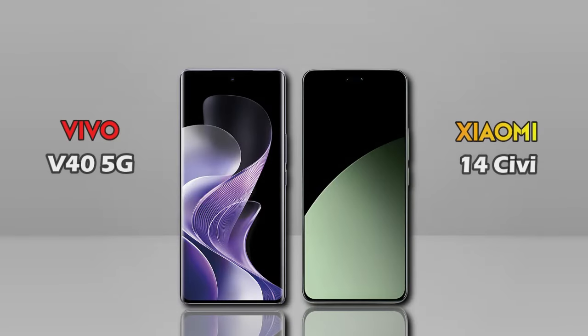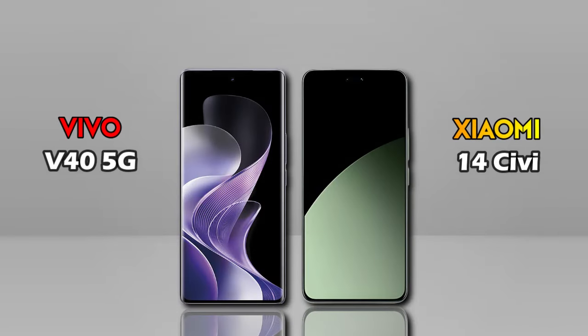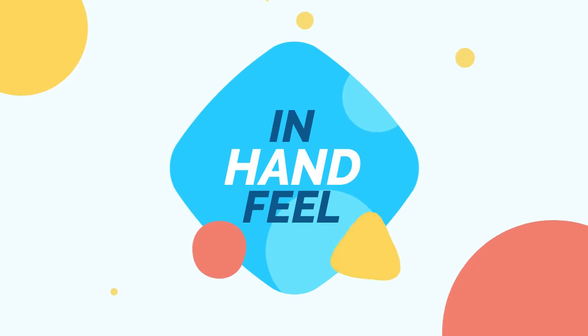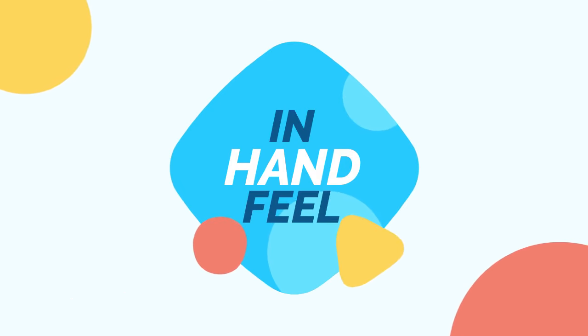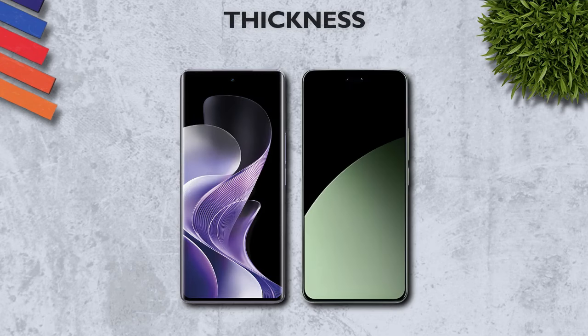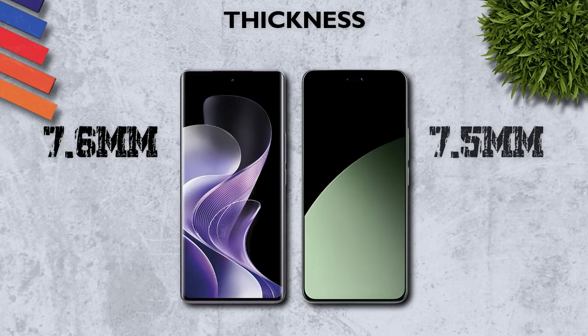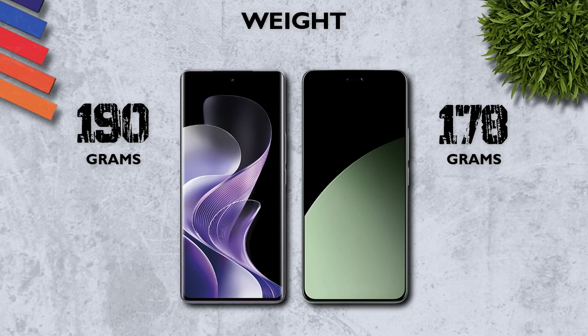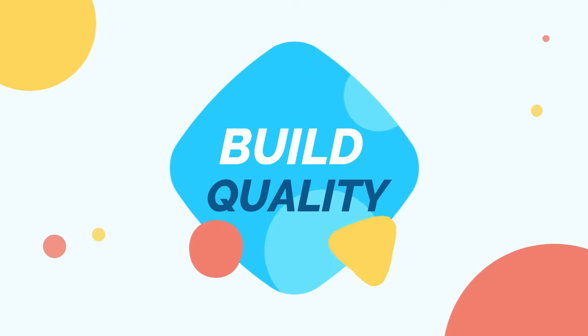We are comparing the Vivo V40 and Xiaomi 14C to see which one is better in hand. Thickness: 7.6mm vs 7.5mm, better. Weight: 190g vs 178g, better.